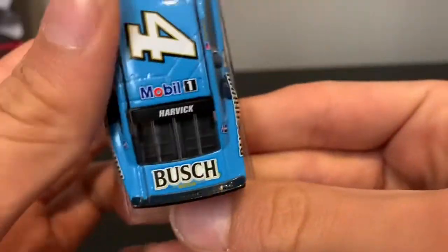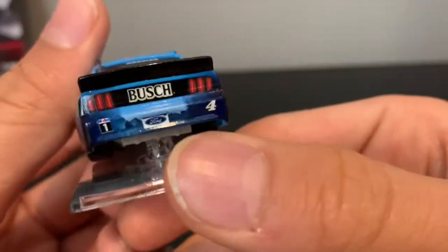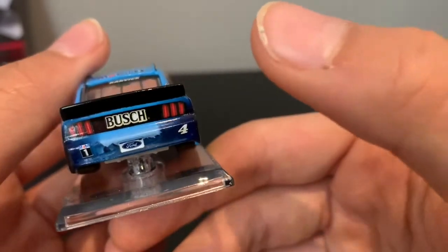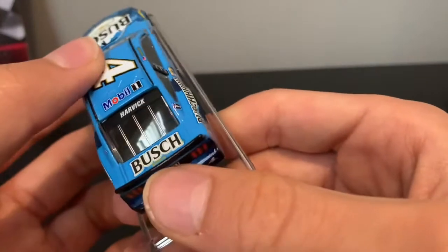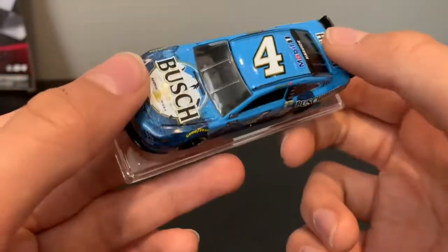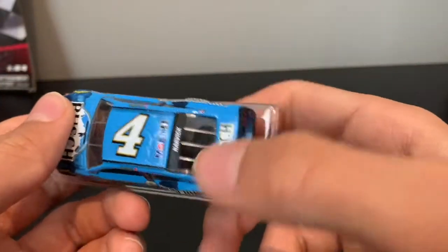On the deck we have Bush Beer. On the rear we have Bush, Mobile One, a Ford-looking license plate, and the Ford logo — left and right the same. On the top we have Ford and Mobile One, and on the windows we have nothing and Harvick.